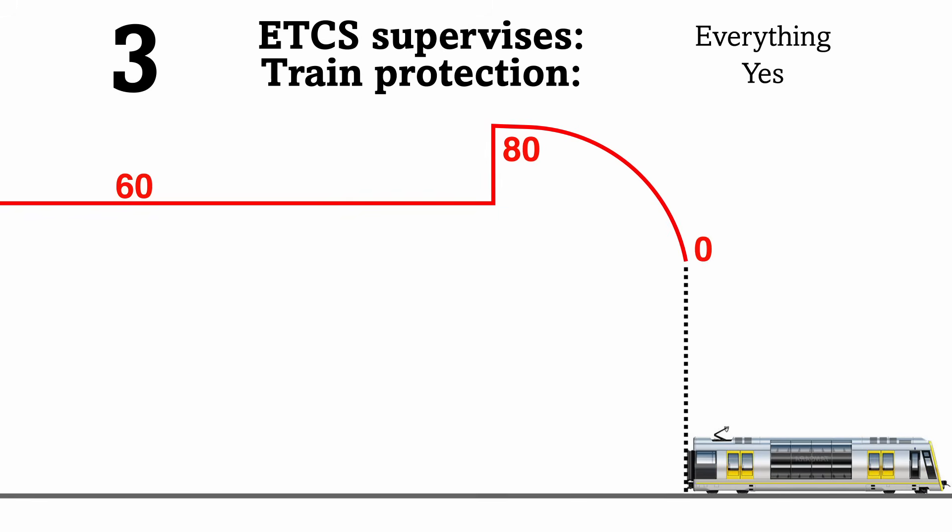Level 3 is not currently used anywhere in the world, but is planned to be a moving block variant of Level 2, where block sections are dispensed with and movement authorities are calculated continuously using the precise location of all trains, with onboard integrity monitoring to ensure any unplanned uncoupling is detected and accounted for. This system will use train location data from Eurobalises, axle revolutions, and radar to locate trains, just as used on CBTC systems around the world, including on Sydney Metro. In fact, Level 3 is effectively just an open-source moving block CBTC product. It's also possible Level 3 will be available as a hybrid with Level 2, allowing trains without integrity monitoring to travel in fixed blocks, with fallback train detection provided by axle counters.